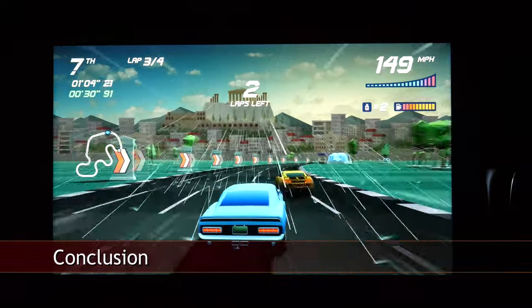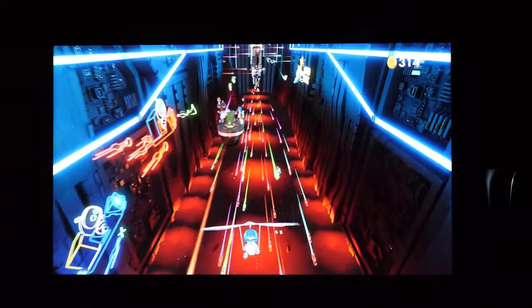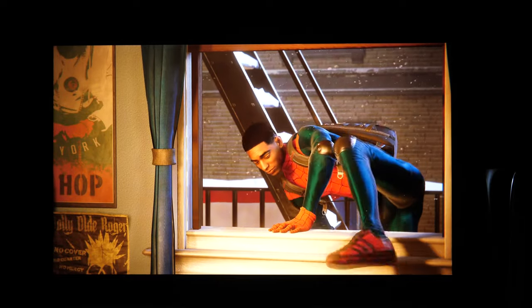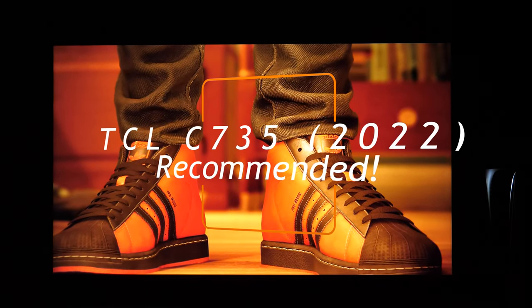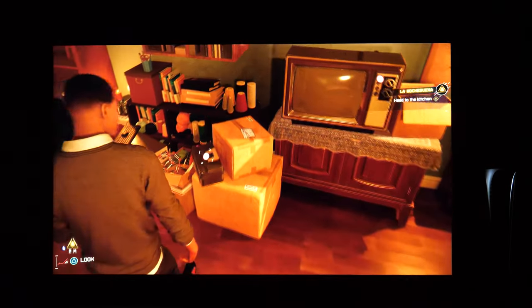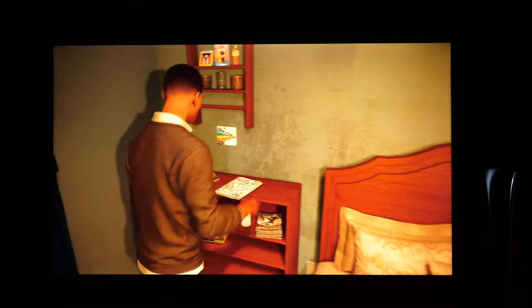Time to wrap up this review. TCL knows the importance of gaming, so the new C735 is mainly updated with what gamers want — support for up to 144Hz refresh rate and variable refresh rate. In terms of picture processing and HDR performance, the results are good considering the hardware capabilities of this mid-range TV. If you don't need the added gaming features and are looking for a TV for movies and TV shows, you should be happy with the more affordable C63 series, which at the time of this video was around €150 cheaper for the 55-inch version. You might still be able to find last year's C728, which remains a very good TV offering better motion resolution than the C63 series thanks to its 120Hz panel.